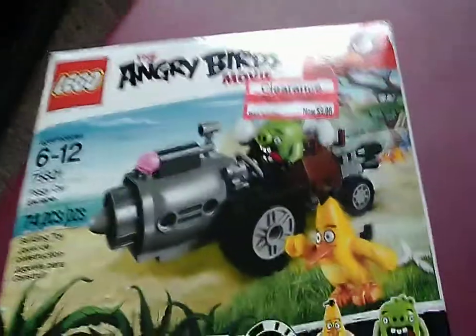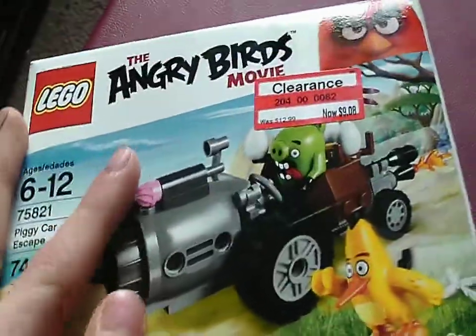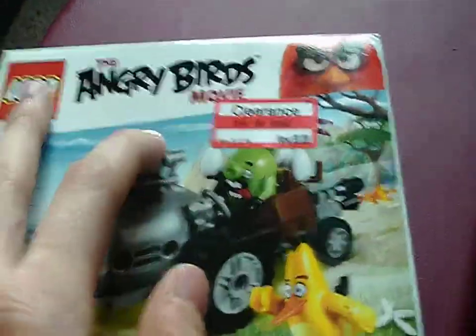Hi guys, it's Fezby here, and I'm doing another Lego unboxing. This time it's the Lego The Angry Birds Movie unboxing.